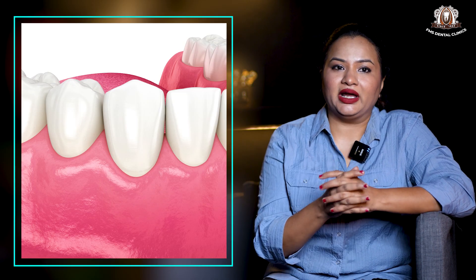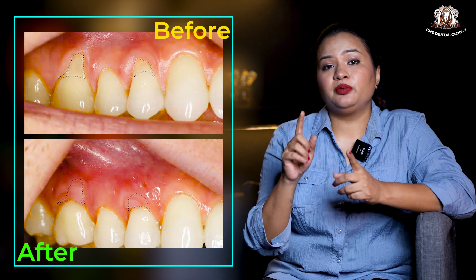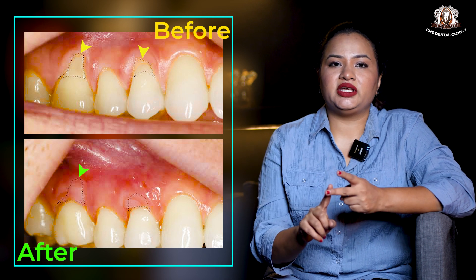That's why receded gums in most cases can be grown back, but it requires precise planning, careful case selection, and skilled execution.